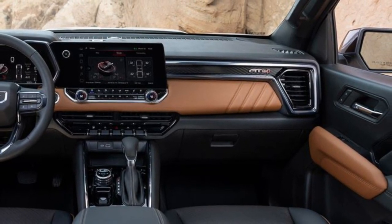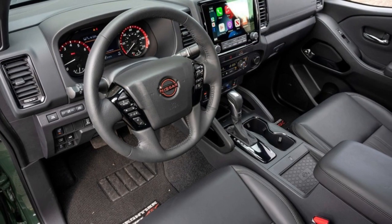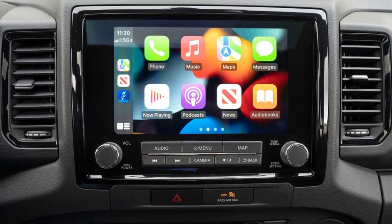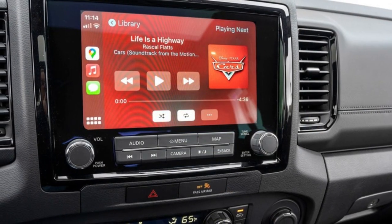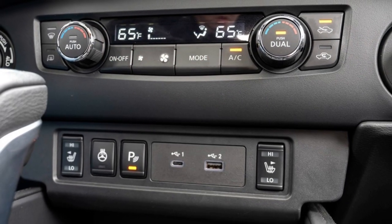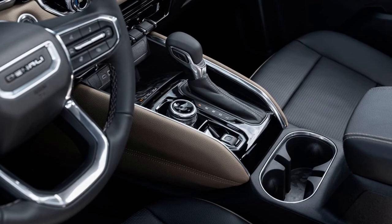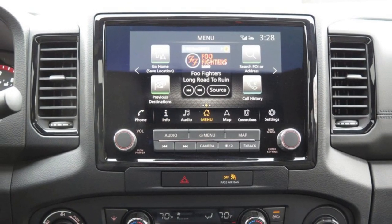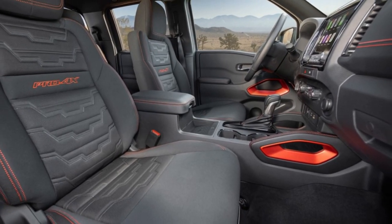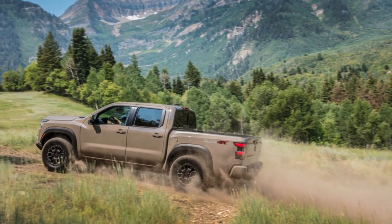The truck offers two wheelbase lengths providing a short and long cargo bed, the former measuring just under five feet and the latter extending just over six feet. The infotainment system operates through a standard 8.0-inch or optional 9.0-inch touchscreen, with physical knobs for volume and tuning below the screen. Standard connectivity includes Apple CarPlay, Android Auto, and several charging outlets including a USB-C port. The Frontier can also be had with a subscription-based Wi-Fi hotspot, wireless smartphone charging, and an optional nine-speaker Fender audio system.